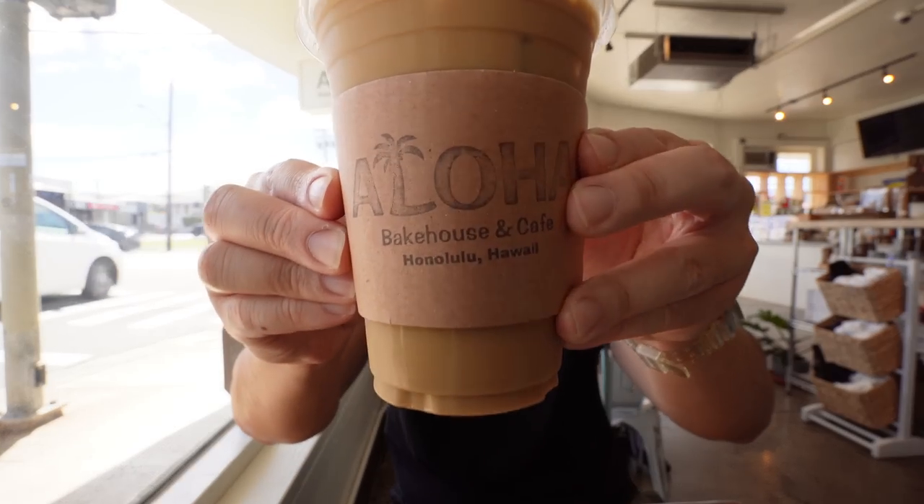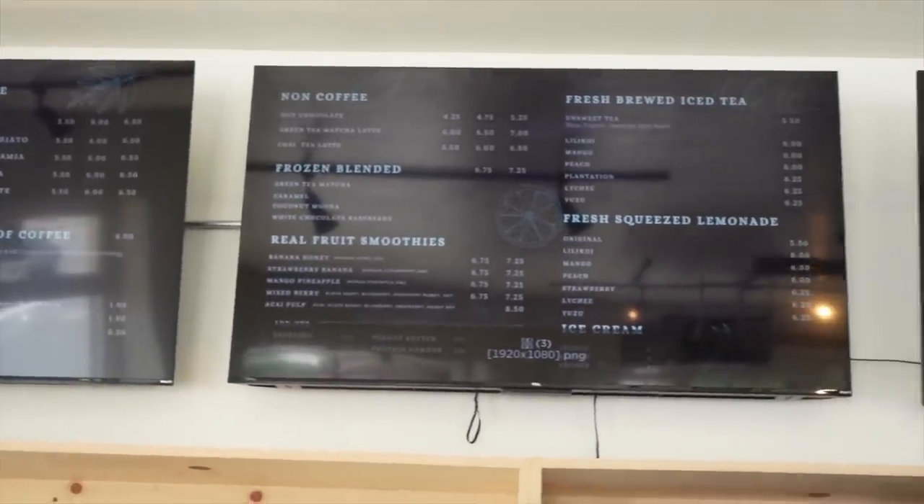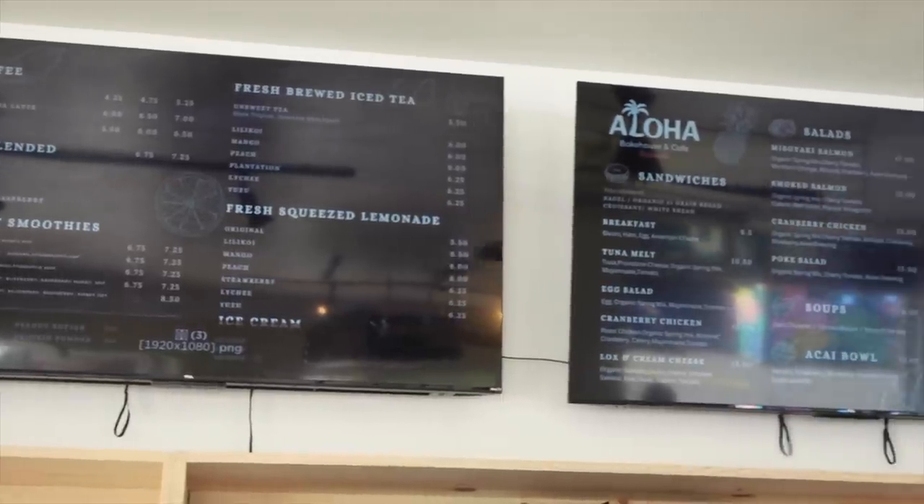We definitely need our first sip of the day. Here they call it the Aloha iced coffee — it's basically a 24-hour steeped cold brew, sweetened with only condensed milk, very similar to Vietnamese iced coffee. You can really taste the strength of the cold brew, the dark roast. The amount of condensed milk is a little too sweet to my liking, but I really appreciate the coffee flavor — very strong. They also had a Kyoto-style iced coffee; I'm going to try that next time. But this is definitely going to wake you up and give you that morning jolt.